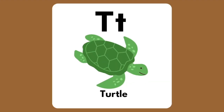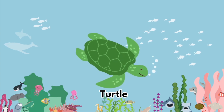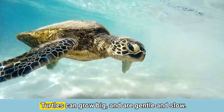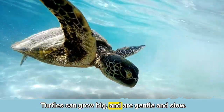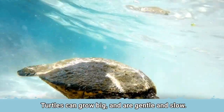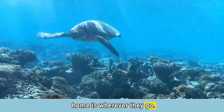The letter T is for Turtle. Turtles can grow big, gentle and slow. They have shells on their backs — home is wherever they go.